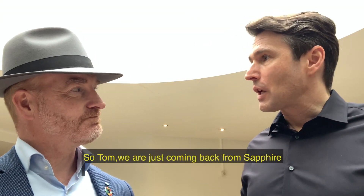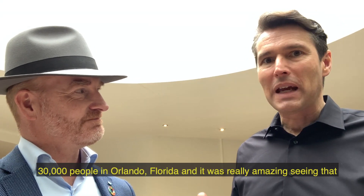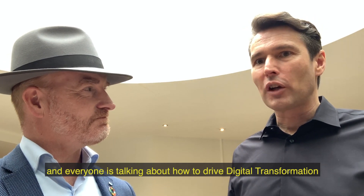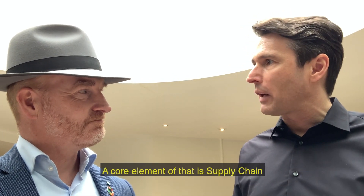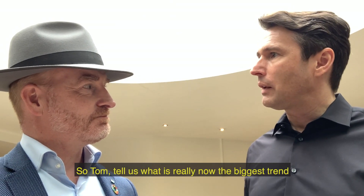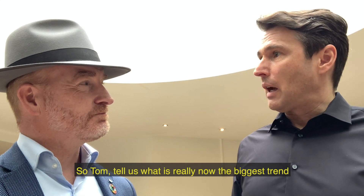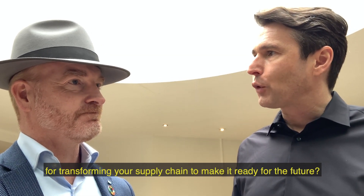Tom, we are just coming back from Sapphire — 30,000 people in Orlando, Florida. It was really amazing seeing that. And everyone is talking about how to drive digital transformation. The core element of that is supply chain. So Tom, tell us, what is really now the biggest trend for transforming your supply chain to make it ready for the future?